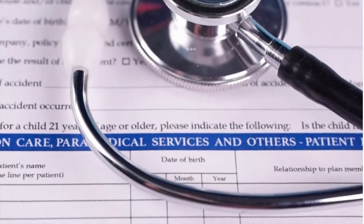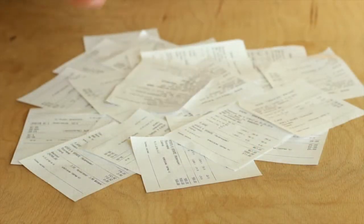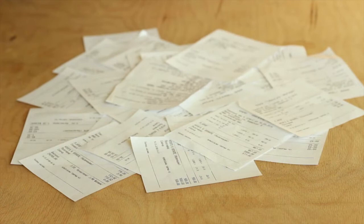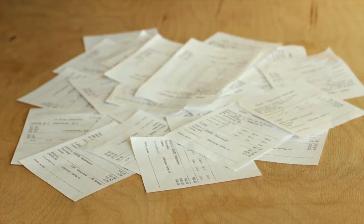This penalty comes in the form of an additional expense added to your monthly Medicare Part D premium. You may have to pay this greater premium for the rest of your life, unless you qualify for extra help.